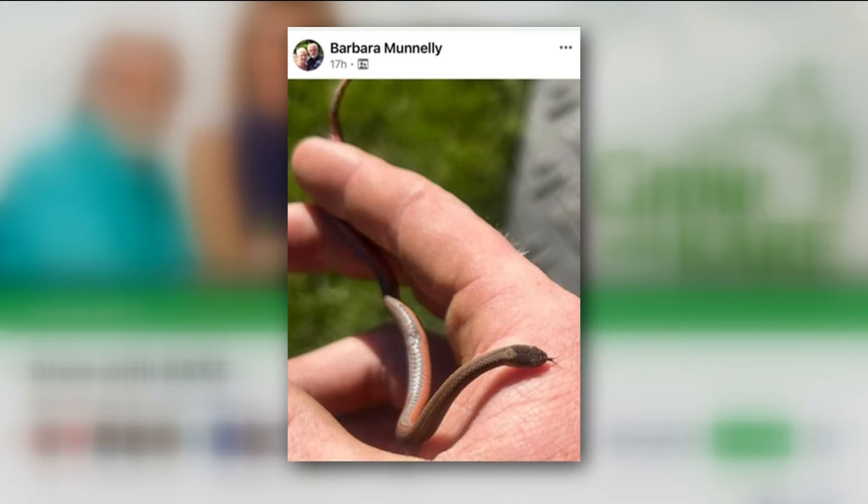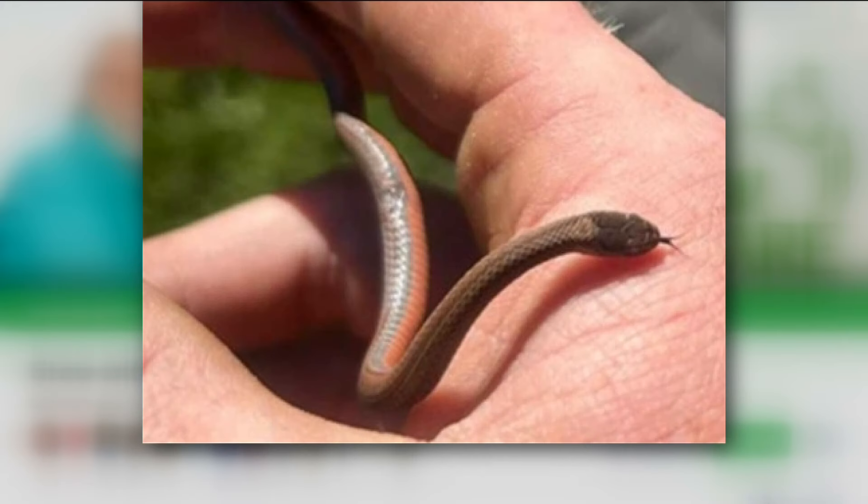Barbara posted this photo of what looks like a worm — I saw it all over the place, it's freaking me out — but you're telling me that this is a nice snake? It's the northern red-bellied snake. It's a small little snake. You would like this one. It eats insects, it eats slugs. So if you see it, this is not one to get rid of. Keep this snake around.